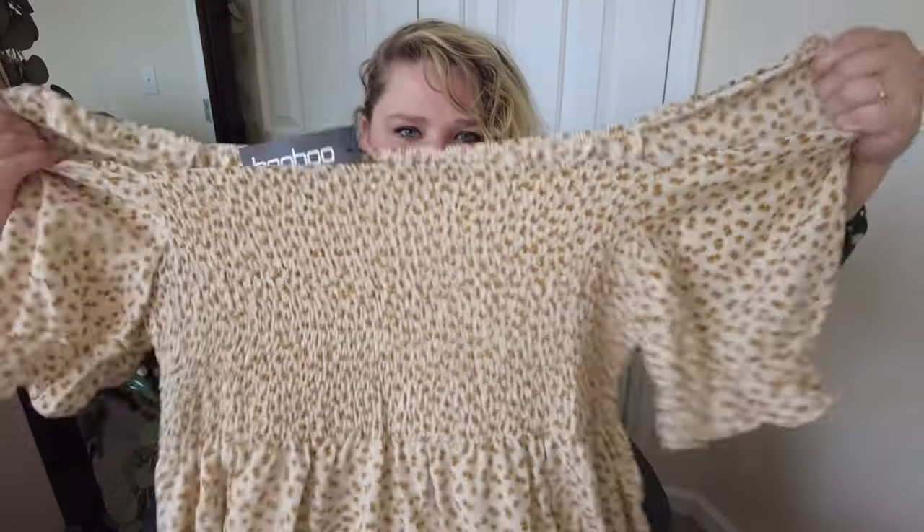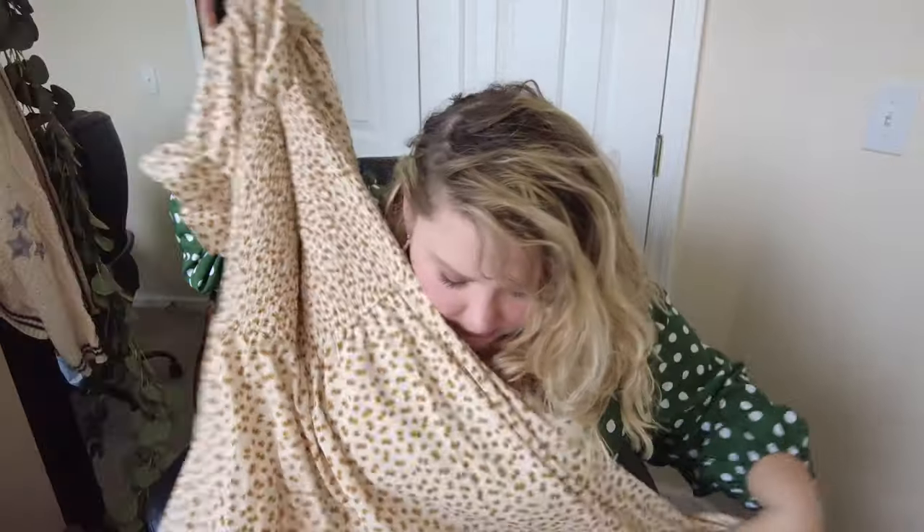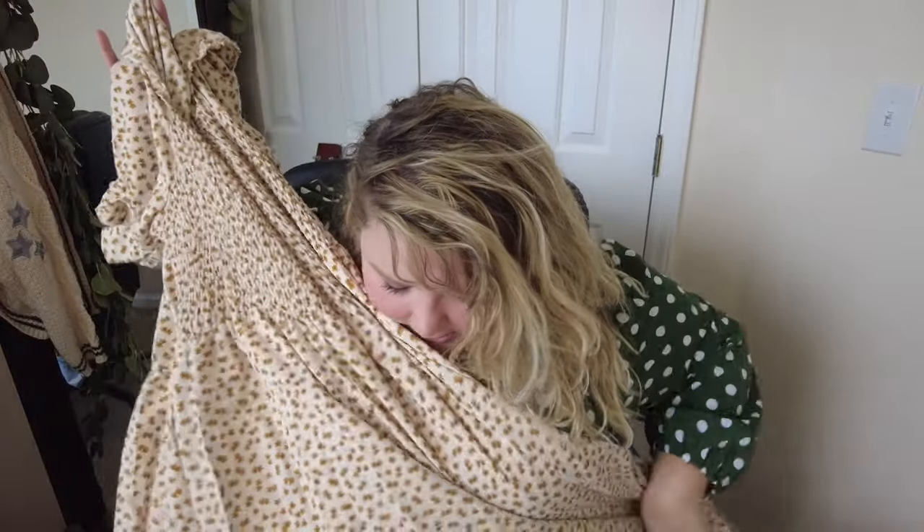The first thing we have for this haul is this really cute little flower dress. This is actually my favorite thing I ordered, so hopefully it looks good on. It looks like it could be off the shoulder or have a square neckline. Oh my gosh, how adorable is this? It's going to be so cute, and it's a maxi — I think it has slits.